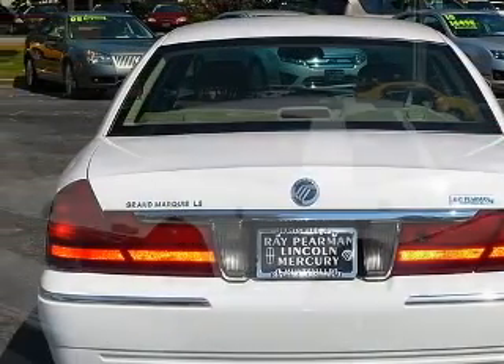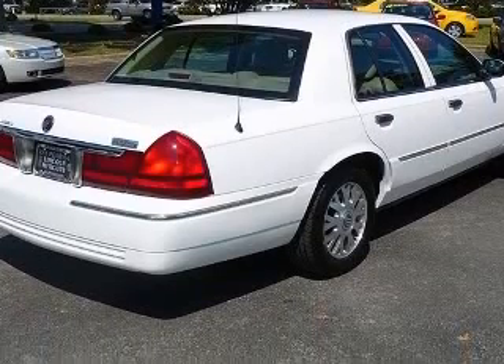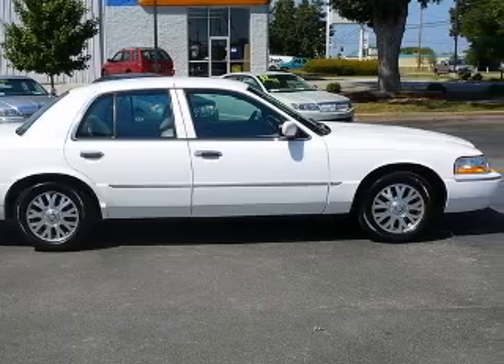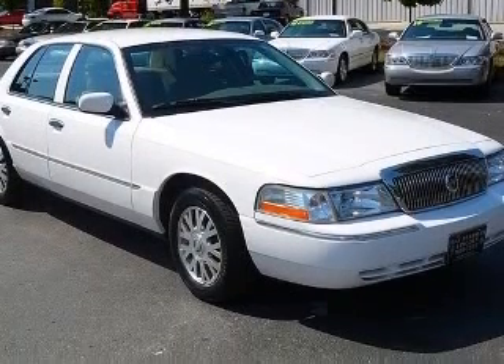4-wheel ABS brakes, 8-way power adjustable driver's seat, 8-way power adjustable passenger seat, adjustable pedals, power air conditioning with climate control, chrome grille, clock in radio, compass.